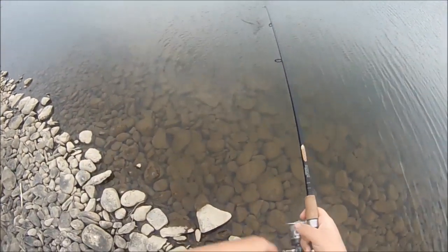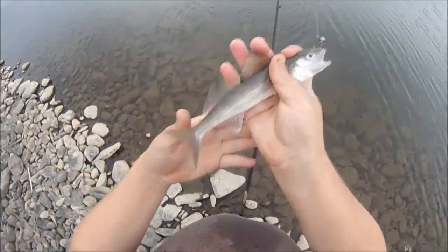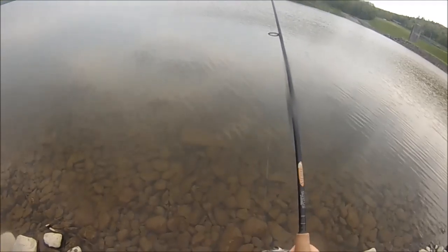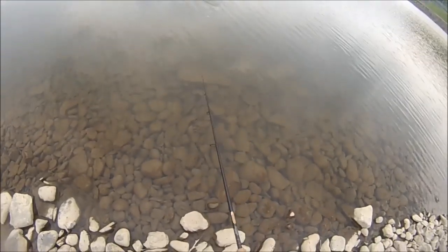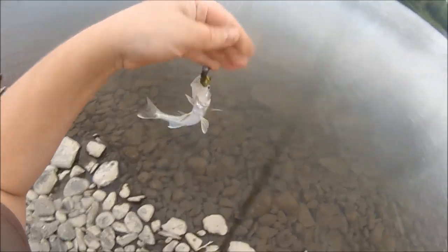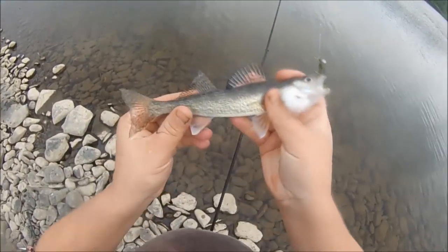Feels like another rock bass — no, it's a tiny walleye. Where are all these tiny walleyes coming from? This is crazy. Squiggly little guy. Feels like a rock bass — oh my gosh, I suck at telling what fish is which tonight. Another tiny walleye. Jeepers creepers.